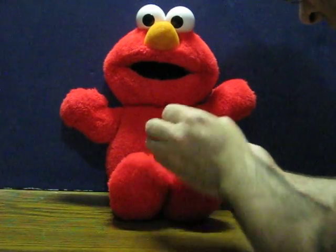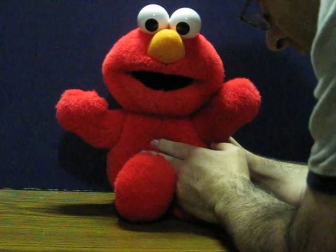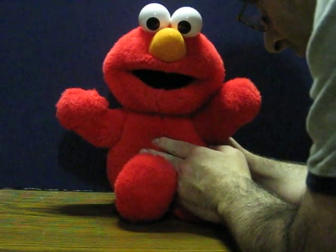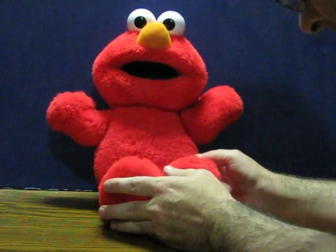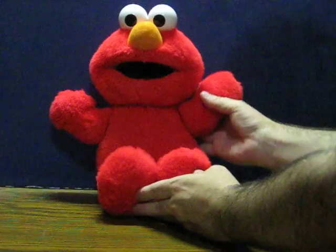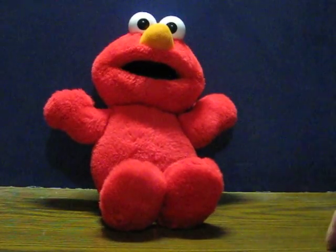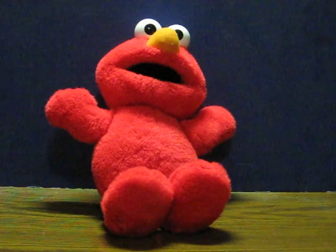That tickles. Oh, boy. There he goes. That tickles. And that's good enough.